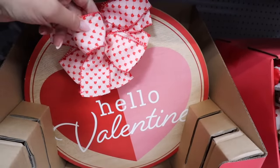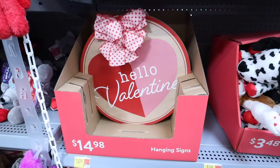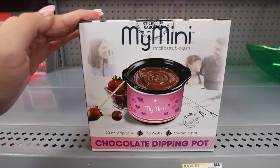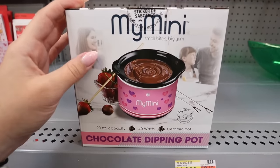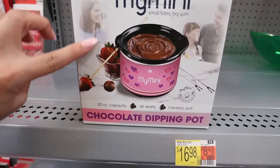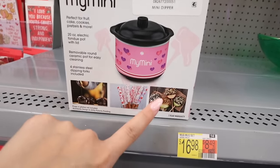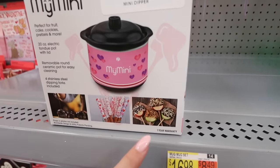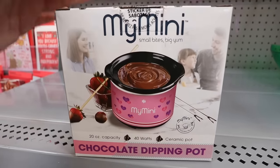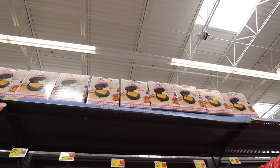A 'Hello Valentine' sign with ribbon and a hook on the back for $14.98 — great in place of a wreath. They also have a mini chocolate dipping pot perfect for fondue — strawberries, marshmallows, rice crispy treats. And there's a heart waffle maker, really similar to the Mrs. Dash one, for anyone wanting a fun Valentine's Day breakfast at home.